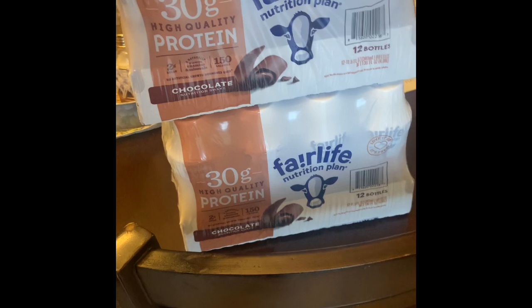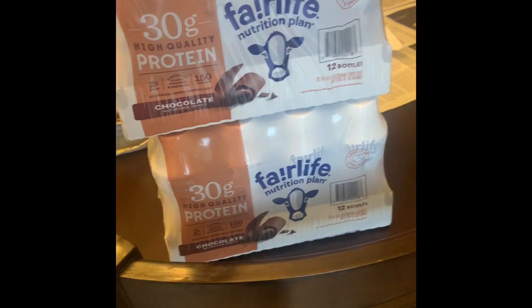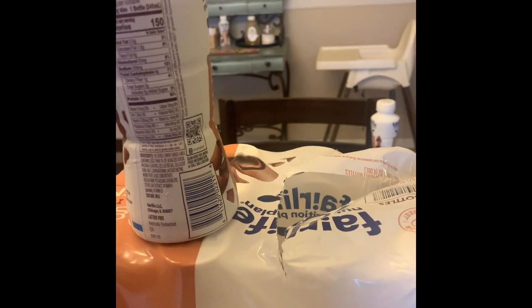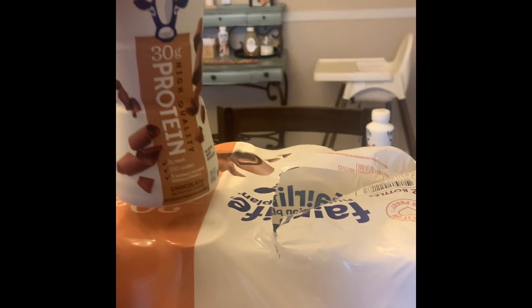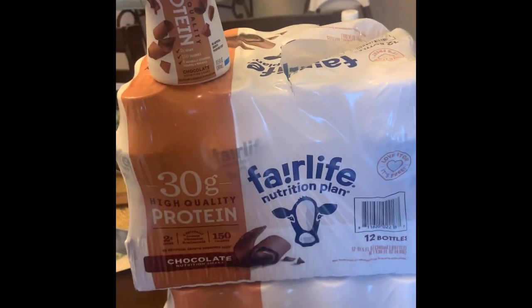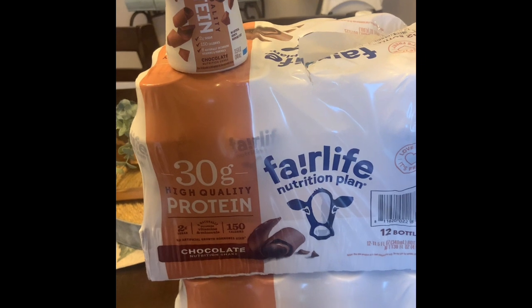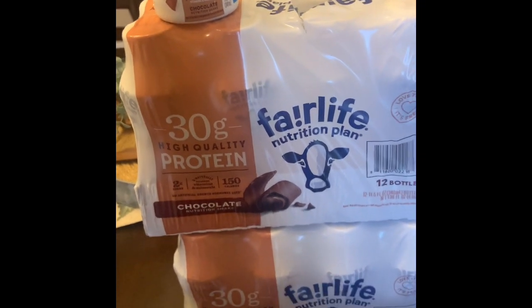Starting a week before surgery, I had to begin drinking protein drinks. My sister-in-law introduced me to this brand — it has 30 grams of protein, only 150 calories, and about two grams of sugar. I drink one a day until surgery and continue after. More protein helps your muscles and body heal faster.